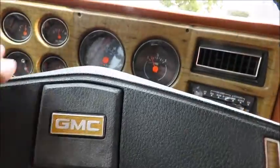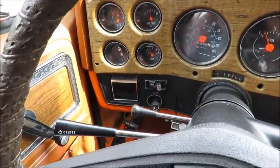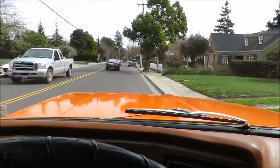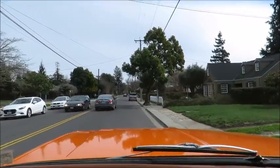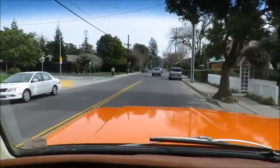Just in nice shape. Horn works. It's got tilt steering, cruise control, and just a totally original interior in really remarkable shape for its age. We'll take a little spin and check it out. We just put a brand new exhaust system on the car, so it sounds really great.